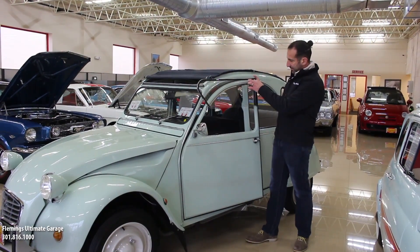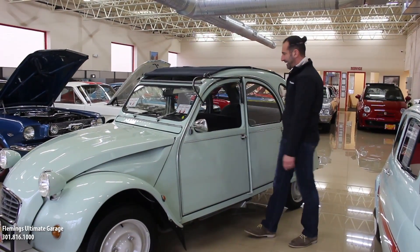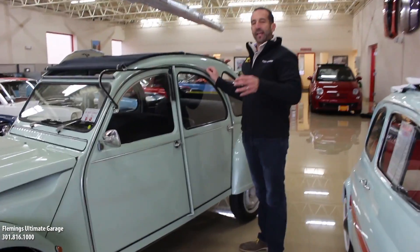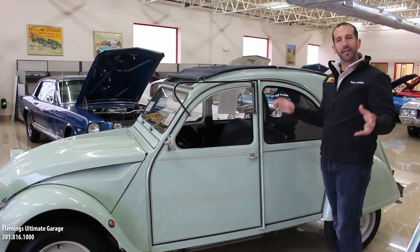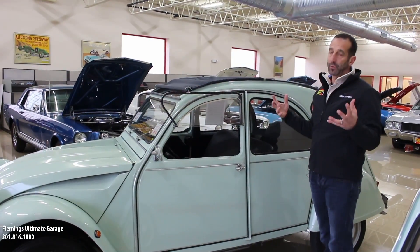Check this out — this is how you open the window. What's so important about these cars is that they could go over virtually any terrain. The suspension is super soft — it was designed so that eggs could be carried in the back and you could drive on rough roads and it wouldn't break the eggs.